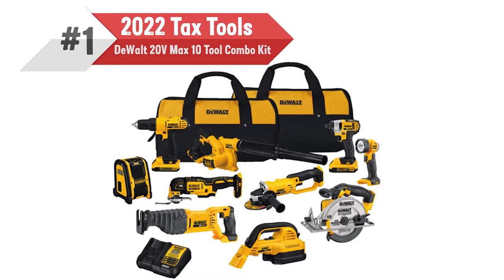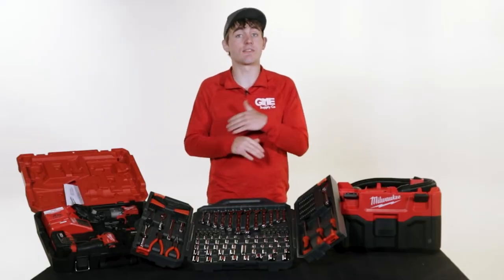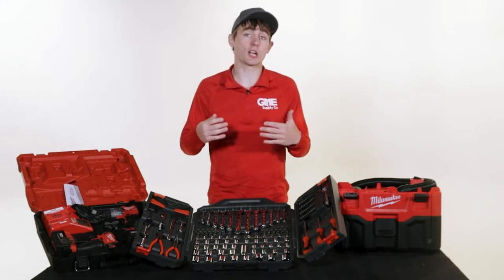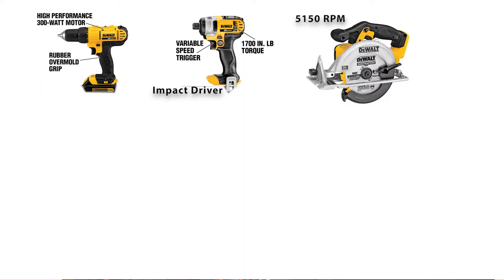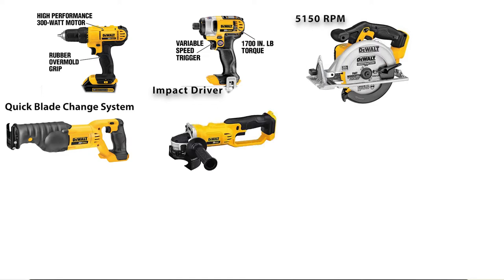The first item on our tax tool list is the DeWalt 20-Volt Max 10-Tool Combo Kit. This kit is perfect for the person looking to get everything they need for any DIY home renovation or yard project. It includes two different drill drivers, one of which is an impact driver with a one-handed bit changing system, a 5,150 RPM circular saw, a reciprocating saw with a quick blade change system, a grinder,